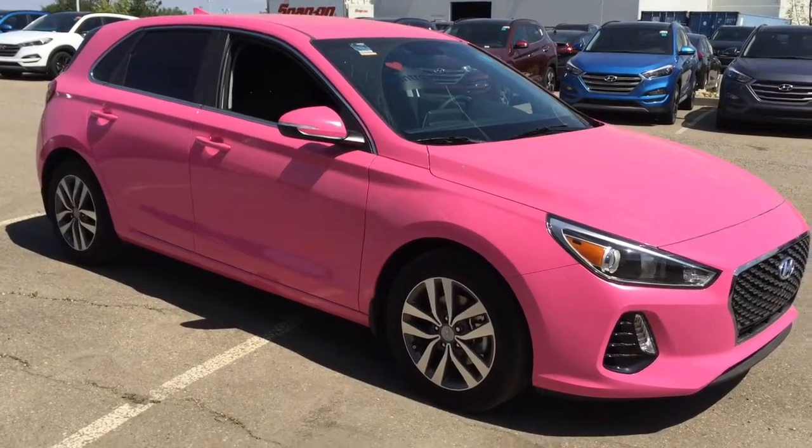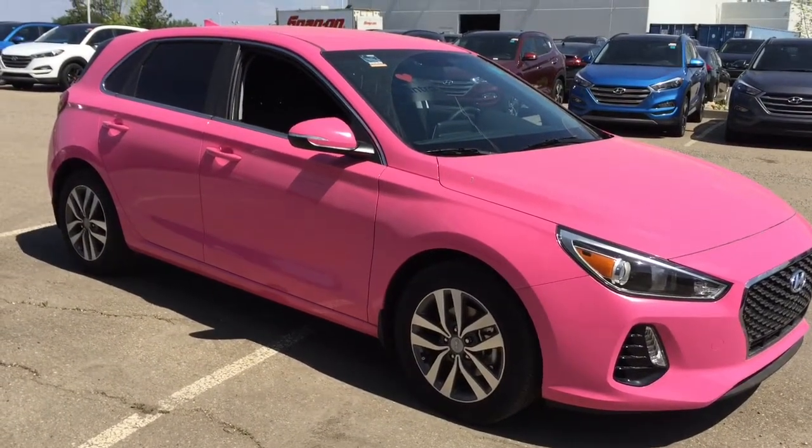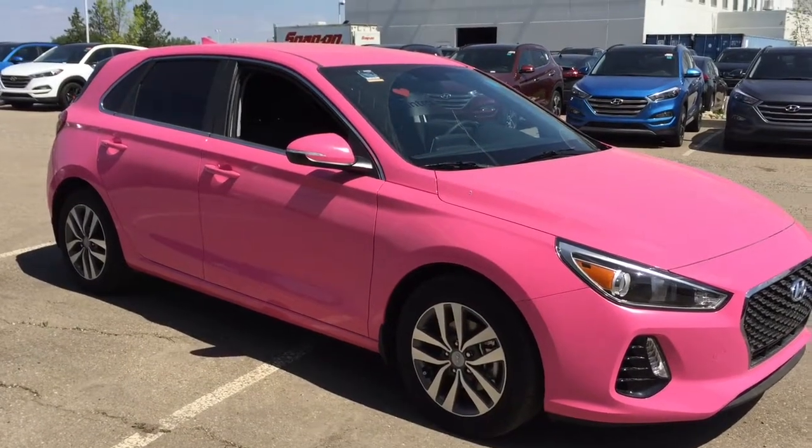Hello everyone, welcome to Shore Park Hyundai. My name is Erin and I'm going to take you for a walk around this new 2018 Hyundai Elantra GT.